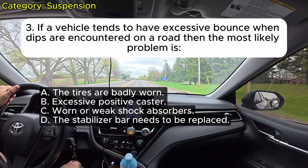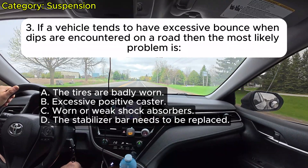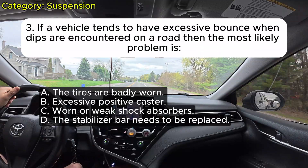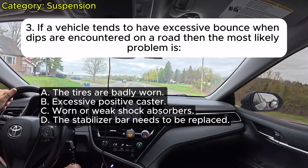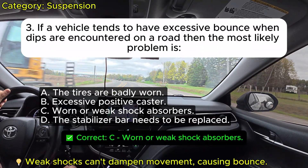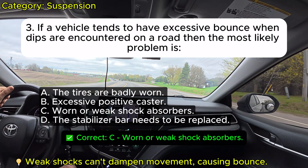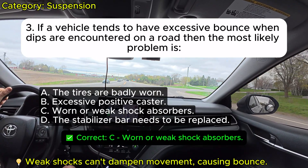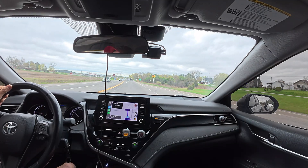Question 3: If a vehicle tends to have excessive bounce when dips are encountered on a road, then the most likely problem is: A. The tires are badly worn. B. Excessive positive caster. C. Weak shock absorbers. D. The stabilizer bar needs to be replaced. Correct: C.